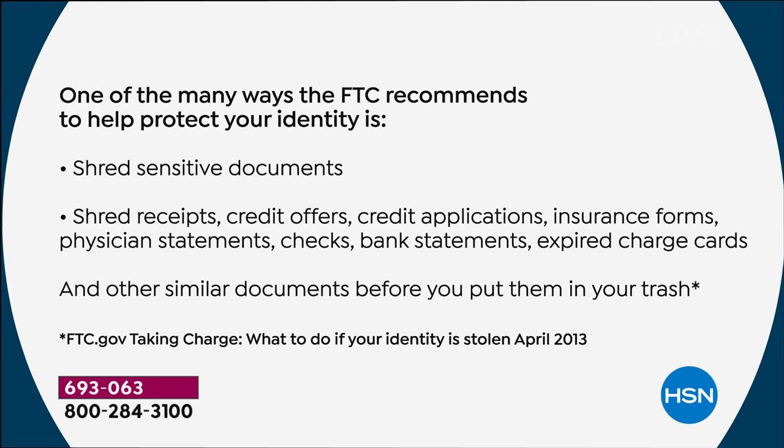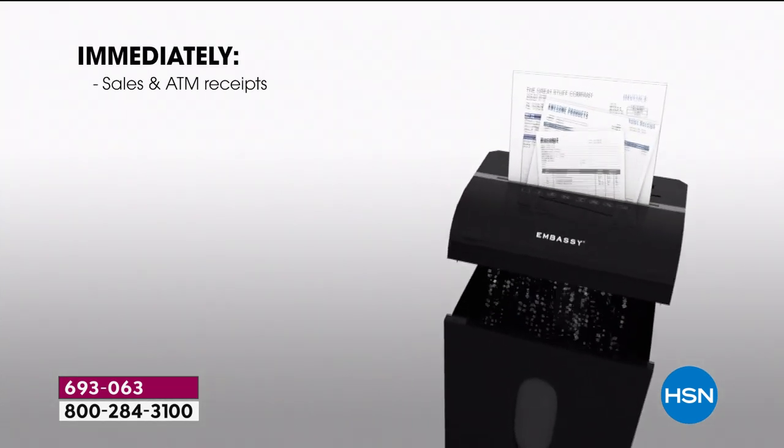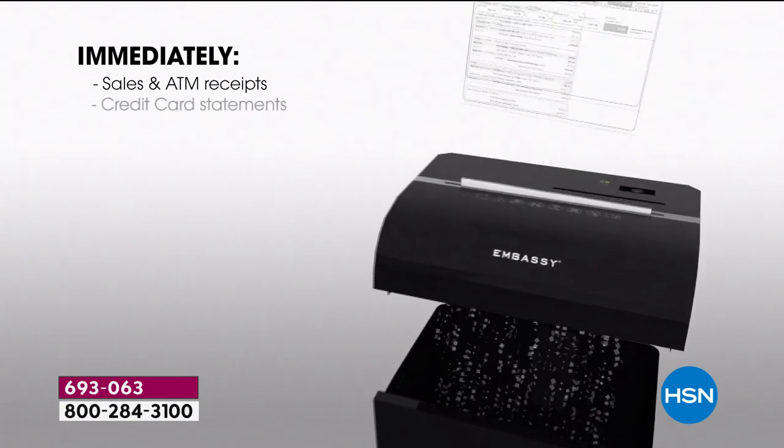Did you know some schools want you to put your social security number on test papers for blind grading? So even those little blue books for kids in school — you want to make sure those are shredded. This has the power to go through 12 sheets at a time, feed 120 sheets in the back, and you're investing in Embassy — a huge customer pick here at HSN, making one in four shredders in the market.